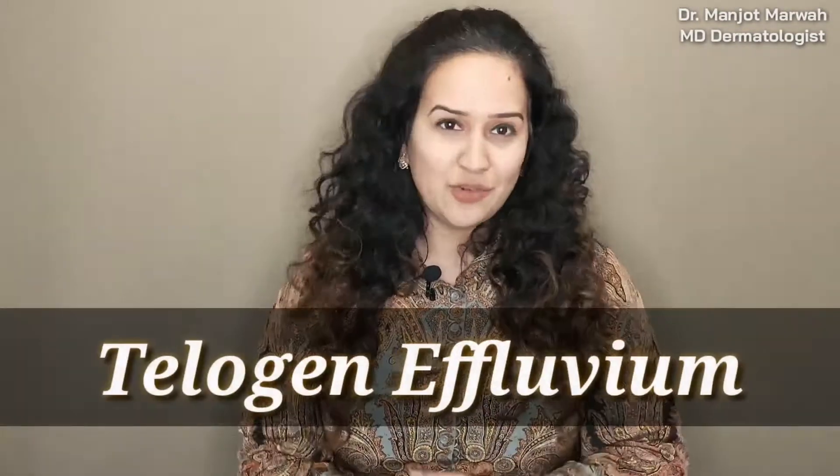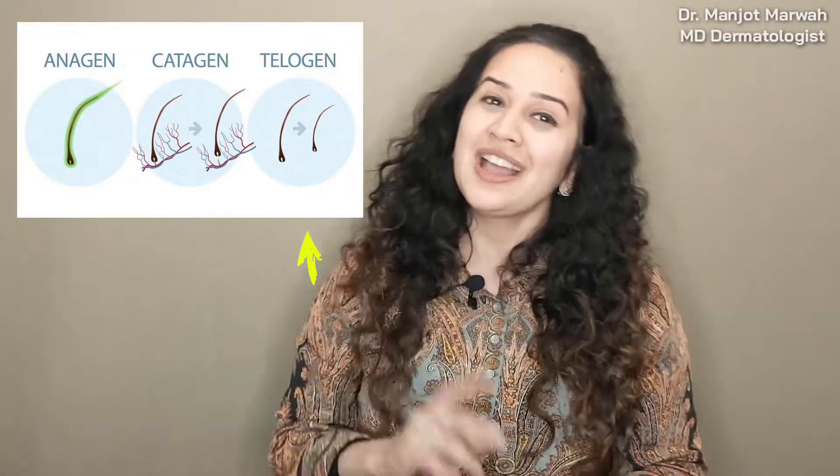The type of hair fall we get with COVID-19 is known as telogen effluvium, also known as common hair shedding in layman's terms. To understand this, you need to know that our hair goes through a hair cycle. Anagen is the proliferation phase when the hair is actually growing. Catagen is the involution phase when it's getting smaller and shrinking. And telogen is the resting phase when it's actually doing nothing.